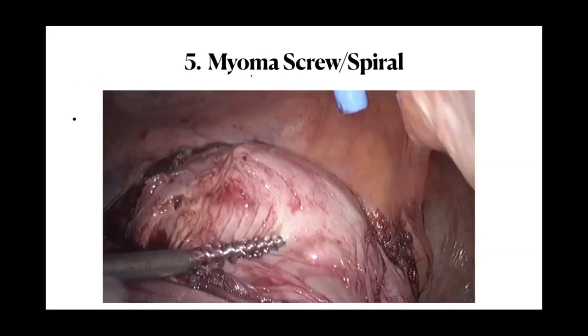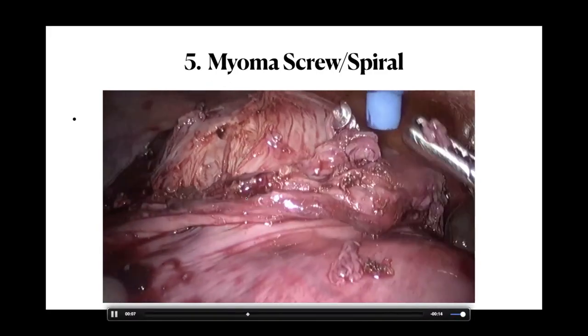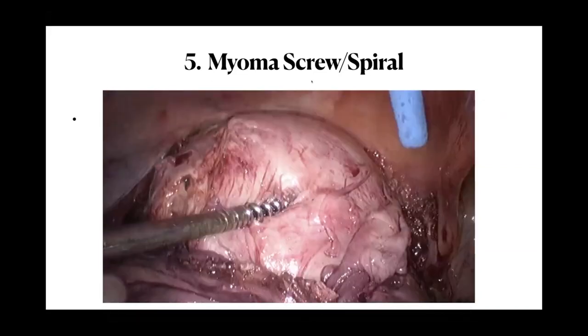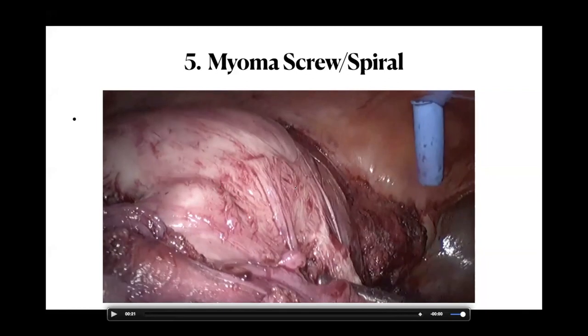Tip five is to use a myoma screw or myoma spiral. After injecting vasopressin, inserting a myoma screw results in minimal bleeding. The myoma screw is very useful for manipulating a large uterus when the uterine manipulator cannot reach. Sometimes I use two myoma spirals through separate ports and pull to achieve an ideal working position.